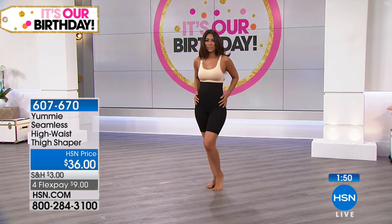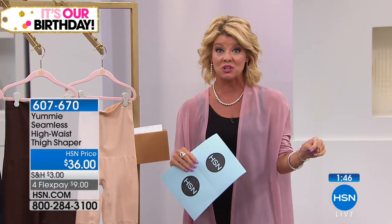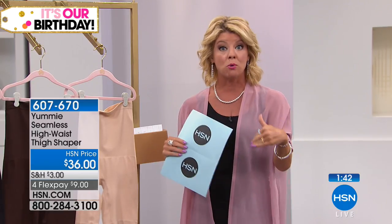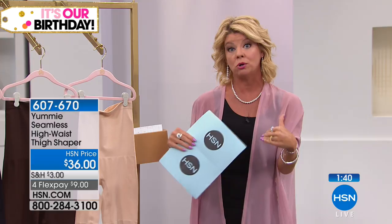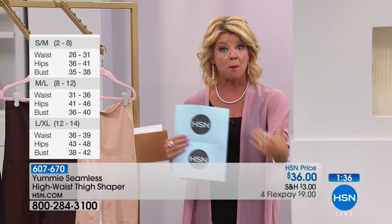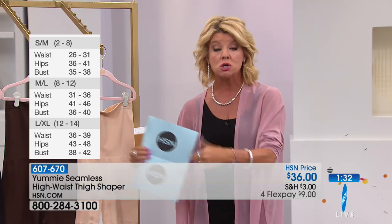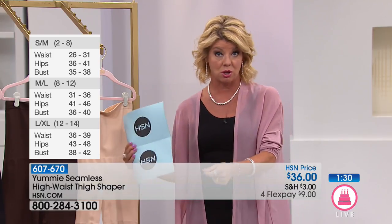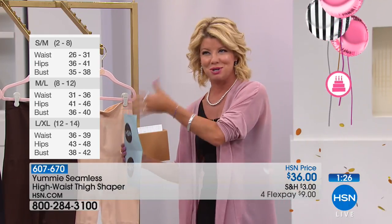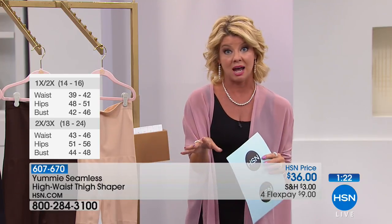If you want to try your first piece, this is a great way to jump in. With flex pay it's just nine dollars to get these home. For sizing, order your regular HSN size: small-medium, medium-large, large-extra large, and 1X through 3X are all available.